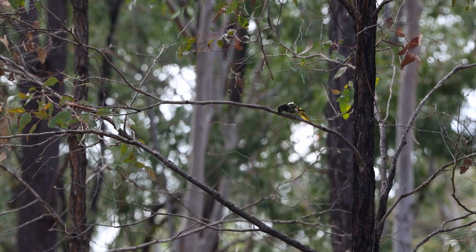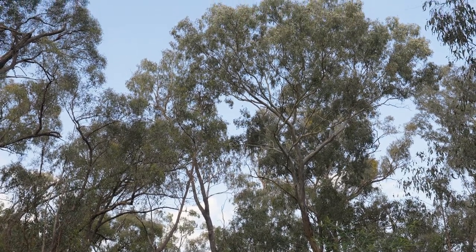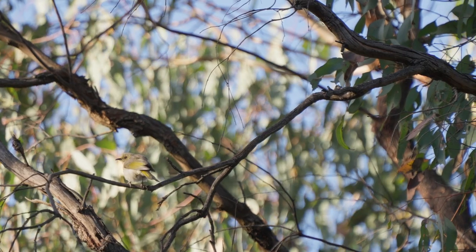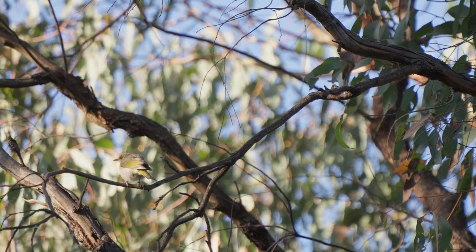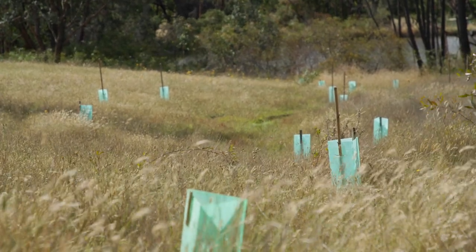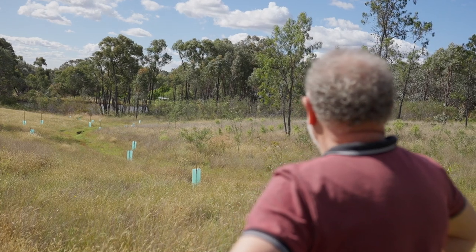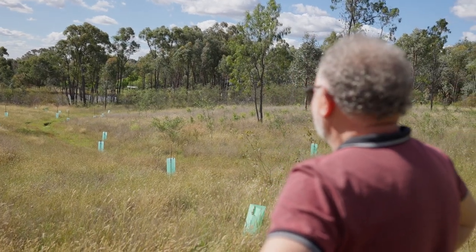I haven't actually seen a Regent Honeyeater. I've read the stories of the days before colonisation, when the flocks were so big that they would darken the sky. It's hard to believe that now. But I take the view that anything you do for honeyeaters is good for honeyeaters. There are lots of other honeyeaters that may not be in danger at the moment but probably will be if we don't get our skates on. It feels like a good legacy to hand on — creating the situation for the flora and fauna to thrive.